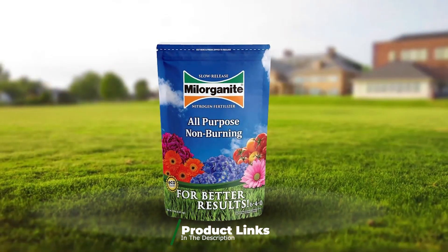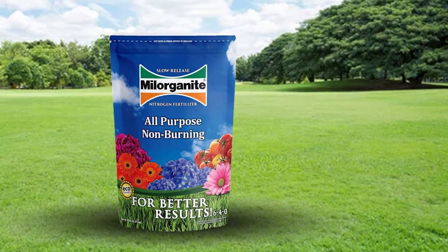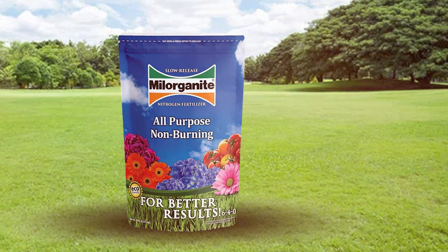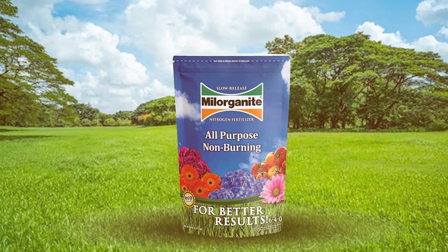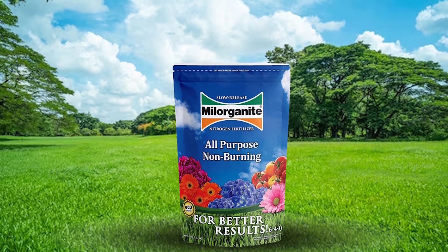Quality is a hallmark of Milorganite. Its organic composition not only feeds the grass but also enriches the soil, promoting a healthier lawn ecosystem. Users often report improved soil texture and increased microbial activity, which contributes to long-term lawn health.